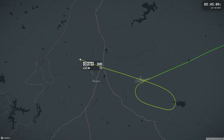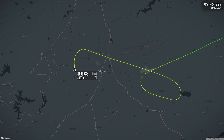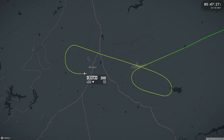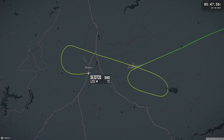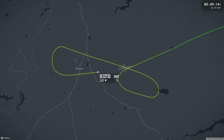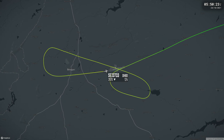Data from the flight data recorder and cockpit voice recorder was downloaded; however, the CVR recording from the time of the occurrence had been overwritten. The Aircraft Accident Investigations Bureau has launched an investigation into what it's calling a technical error, and both pilots have been removed from the flight crew roster pending the outcome.